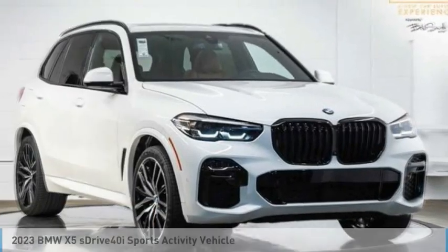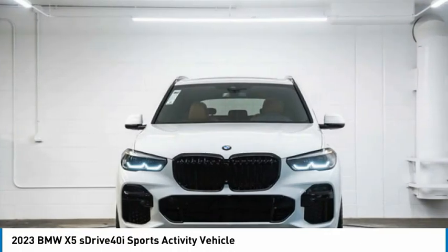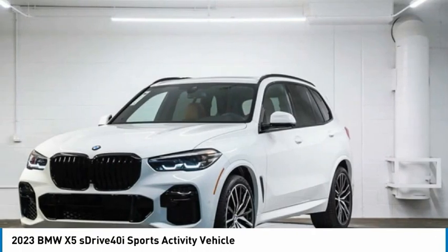Come test drive the 2023 X5. The BMW X5 is an award-winning performance, space, and efficiency vehicle.